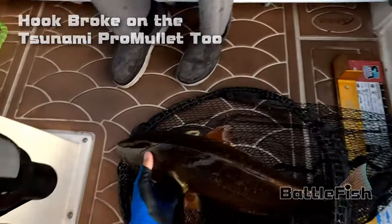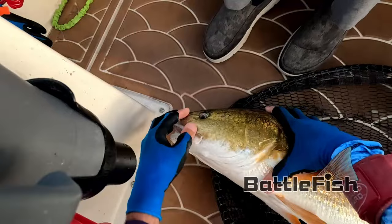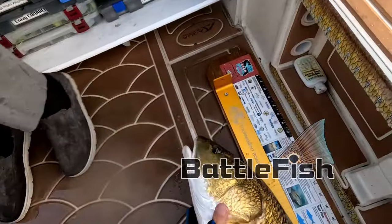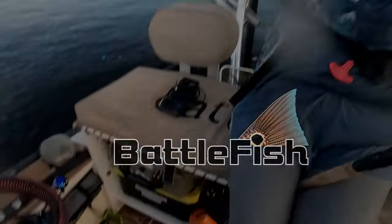Going back a couple weeks, I caught eleven over-slot redfish down by the Shands Bridge across from Green Cove Springs — they're all over the river. Spend some time in different spots and see what you can find. It's hard to find a pattern. Thanks again for subscribing. If you haven't subscribed, hit that subscribe button — I post videos at least once a week and I'm about three or four videos behind right now. Please support my channel, appreciate it, thank you.